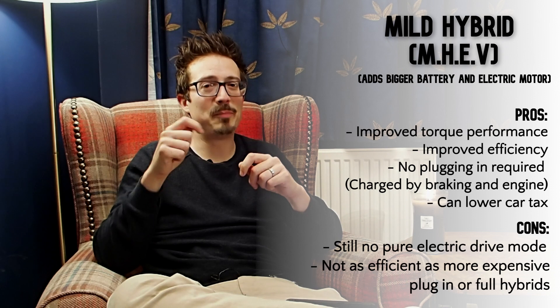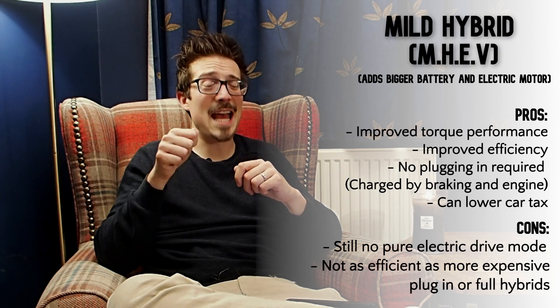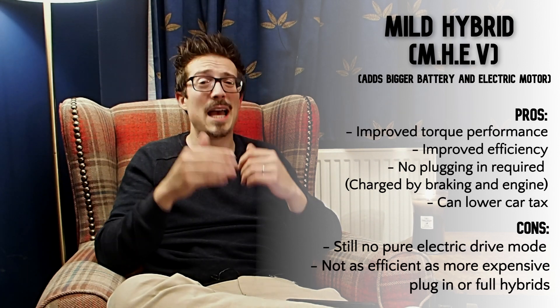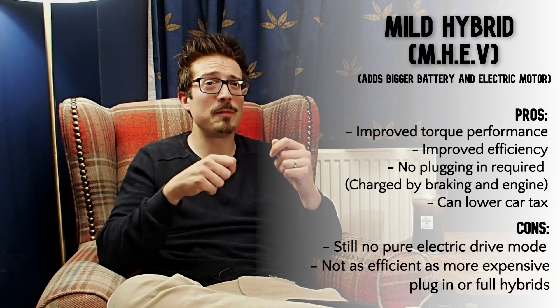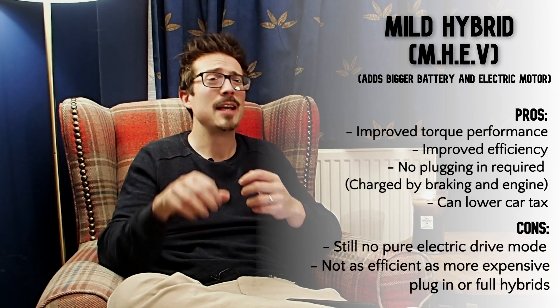Mild hybrid is a step above micro hybrid in that it gets a bigger battery and a bigger electric motor. What that allows you to do is get extra power under acceleration — essentially extra torque — as well as the stop-start technology. It's making up for the slight lag you get from a combustion engine in terms of power delivery, giving you a little oomph of electric power to get off the line.